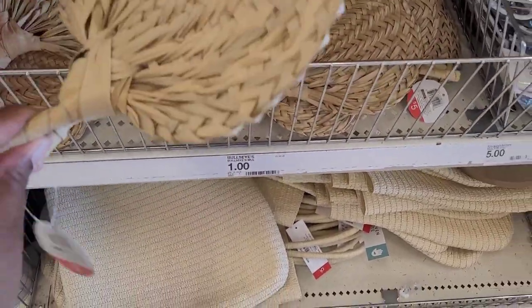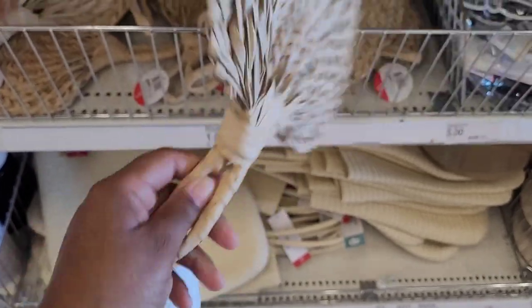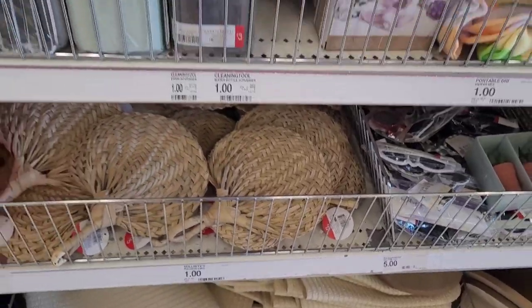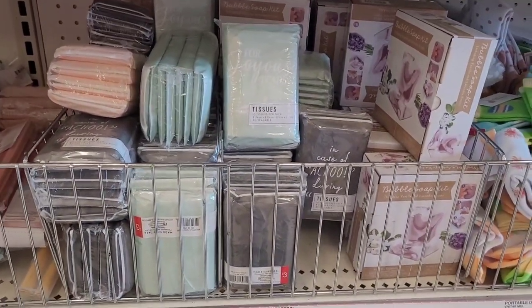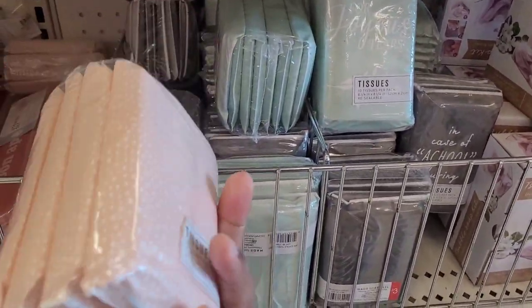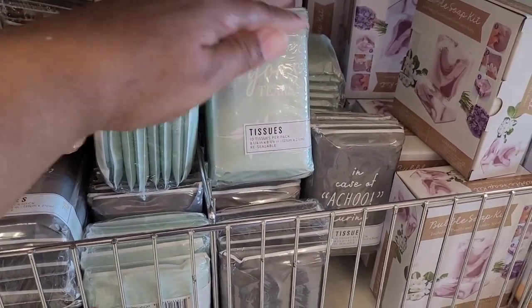They have these little fans right here — is this a fan? A woven fan. Yes, these are five dollars. Tissues — how many of you like to get the little cute tissue packs? I do. I just love cute little packs of tissue. This one says 'For Joyous Tears' and 'In Case of Achoo.'